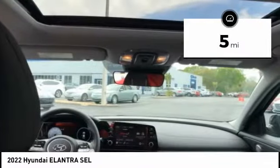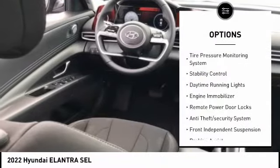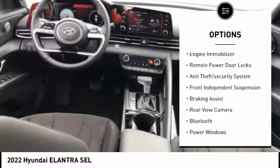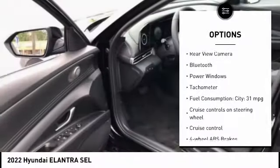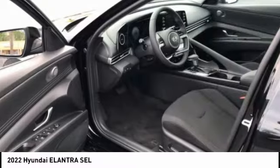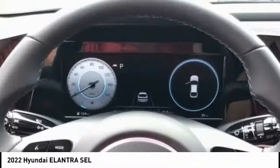This vehicle has less than 100 miles. Here are some of this vehicle's great options: tire pressure monitoring system, stability control, daytime running lights, engine immobilizer, remote power door locks, anti-theft security system, front independent suspension, braking assist, rear view camera, Bluetooth.